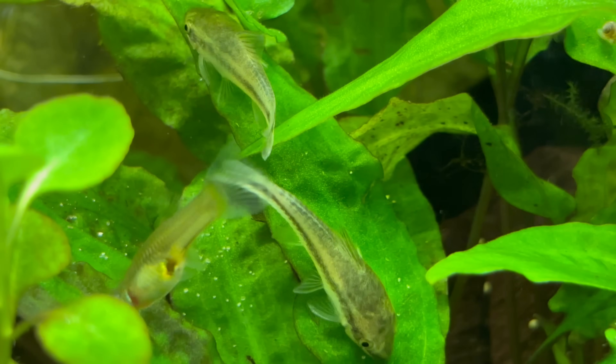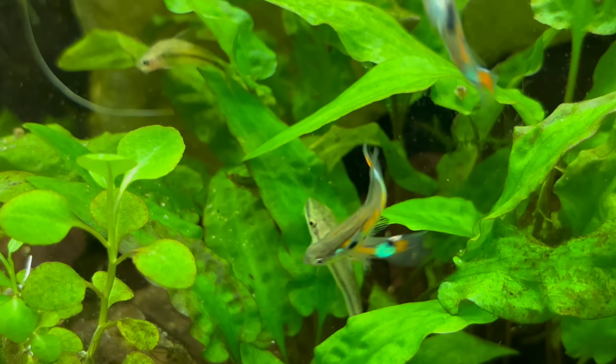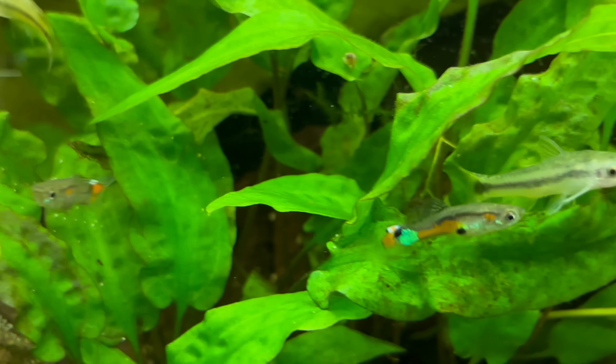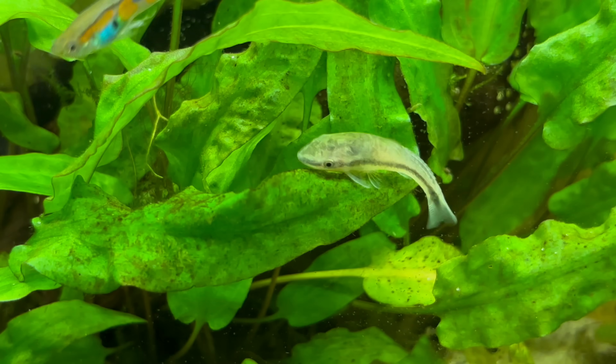In your aquarium, biofilm plays both hero and villain. As the unsung hero, it houses nitrifying bacteria that process fish waste, converting toxic ammonia into nitrite and then nitrate.